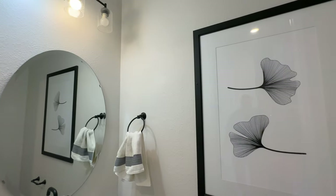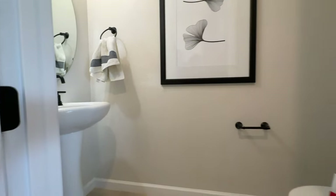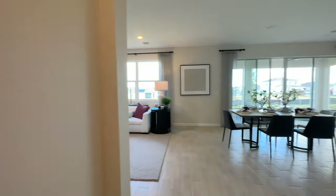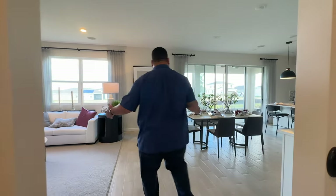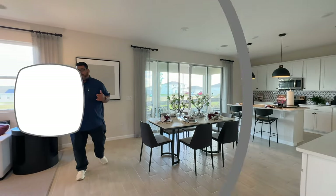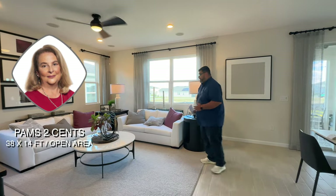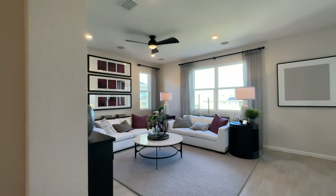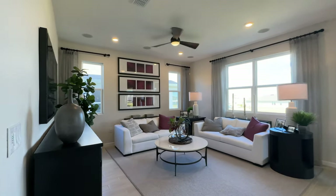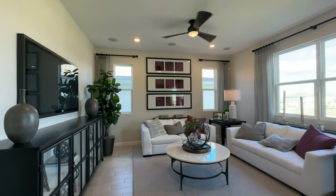Coming straight across, we have our half bath, so your guests during a game night have somewhere to use the facilities. Moving forward into our open area — Pam, how big is this open area? 38 by 14, from wall to wall. Starting with the right side, this gorgeous family gathering room area has windows all the way around. It's very elegant looking.